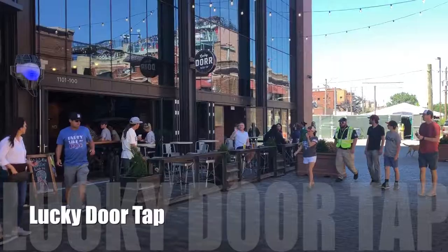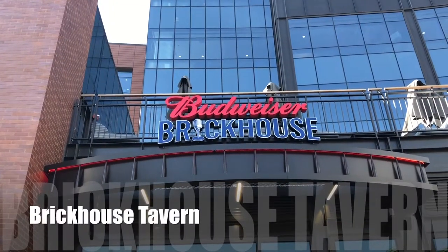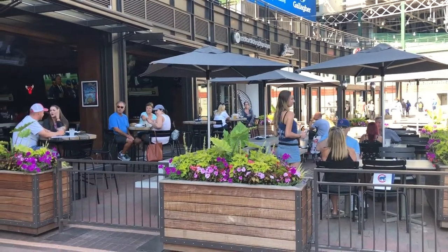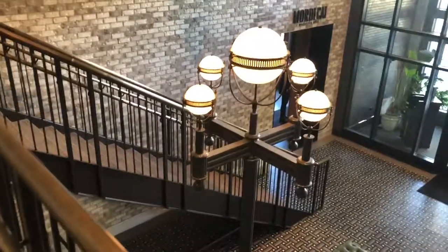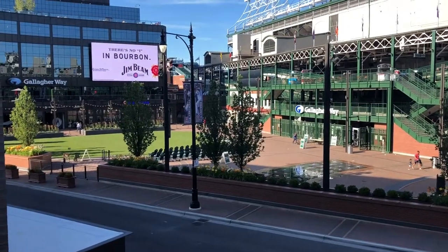Around the corner from that is Lucky Door, which is a craft beer place with wonderful local craft beers from which you can select quite a few. Also right in the middle of that is Brick House Tavern, which is a two-story tavern with all the basic things you'd expect. Now across the street is the Hotel Zachary.